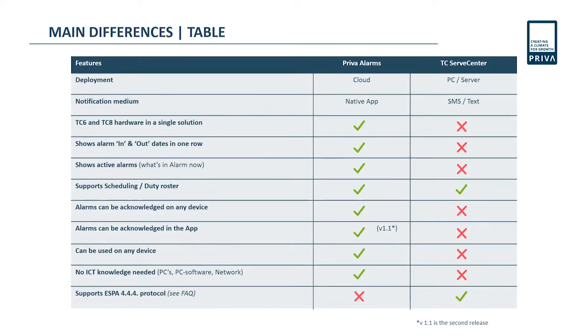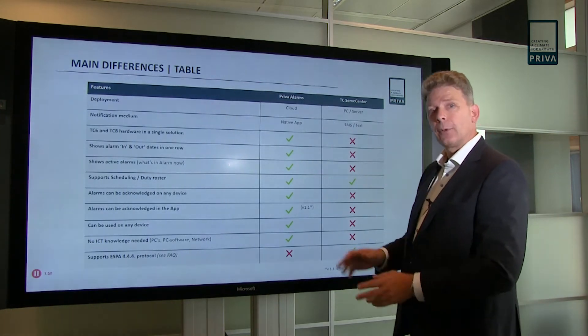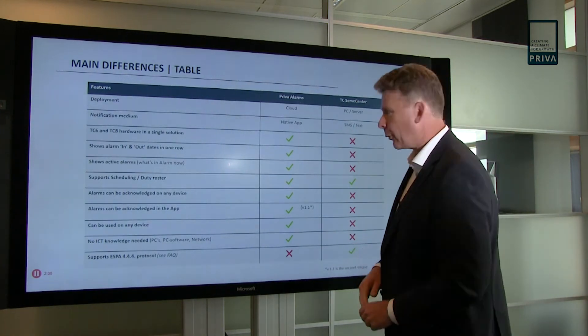This table shows the differences between today's solution, the new solution, and TC Serve Center. We're not going to go through the entire table, but we can see there are a lot of green checkmarks for the new solution and a lot of red for TC Serve Center — so that looks good. If you want to read the table, just press pause and have a look.